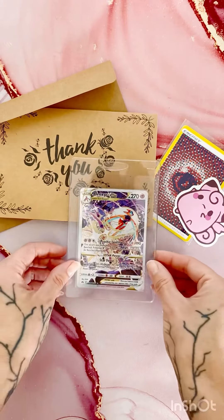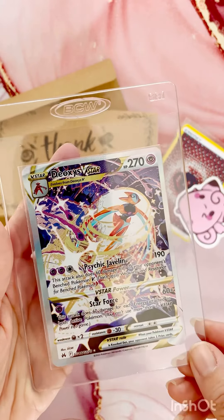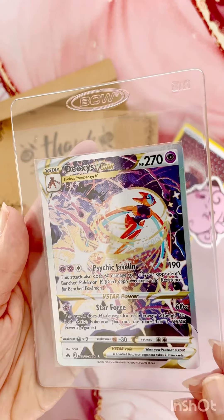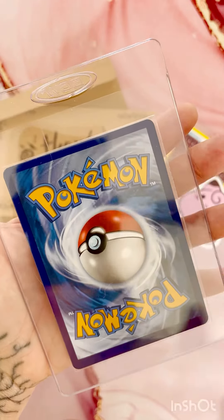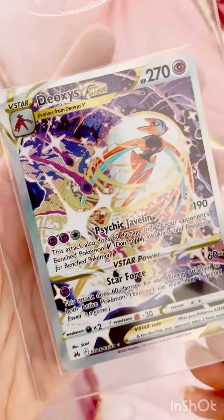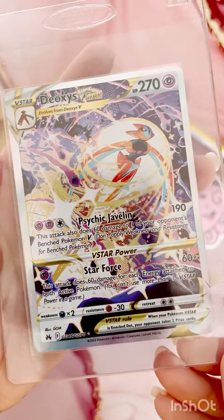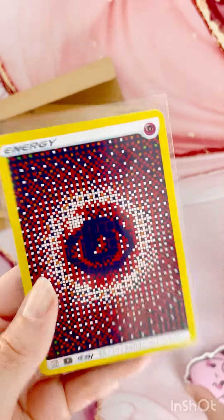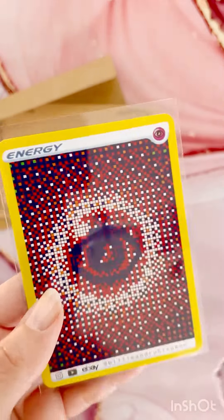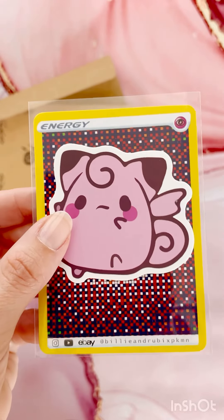Let's pack an eBay order. Today's order is the beautiful Deoxys V-Star from Crown Zenith in Near Mint condition. Absolutely in love with this artwork — this entire set is just absolutely gorgeous. With the order, we're going to include the Psychic Energy and the super cute Clefairy sticker.